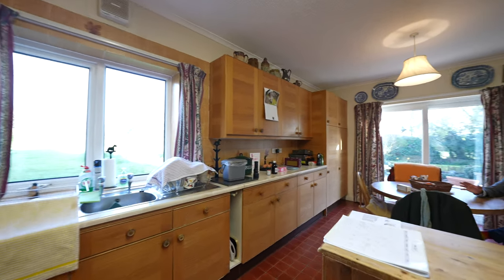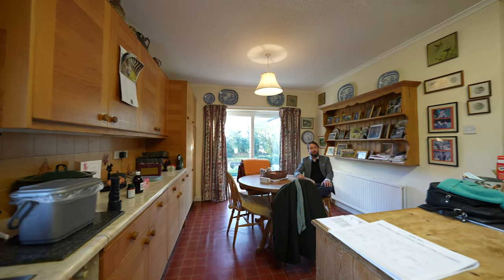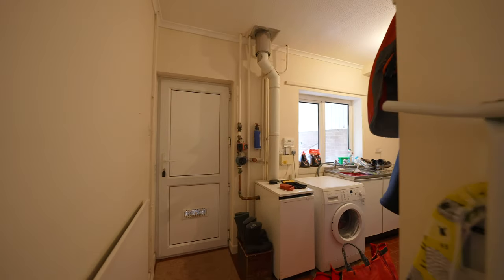There is a wonderful kitchen breakfast room of generous proportions with space for an island unit, space for a dining table, with patio doors to the rear garden, as well as access through to a utility room.